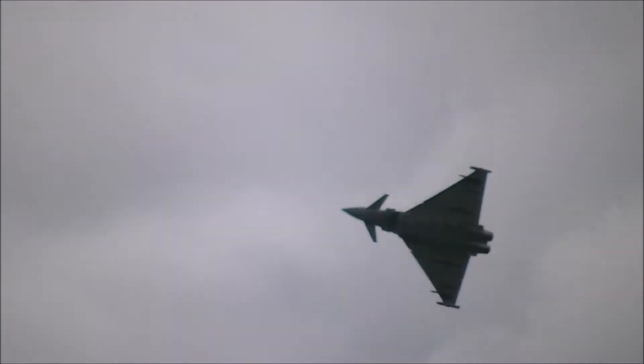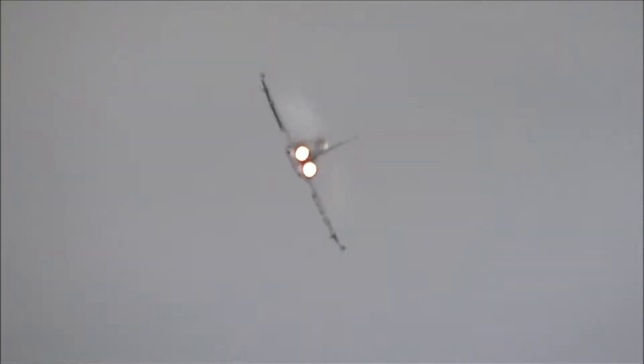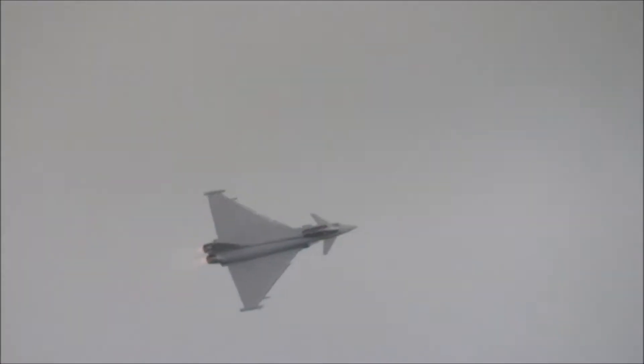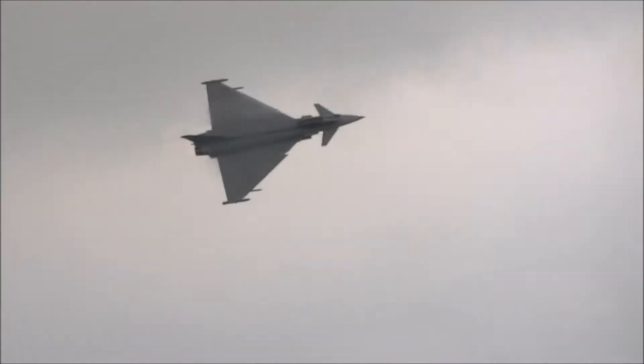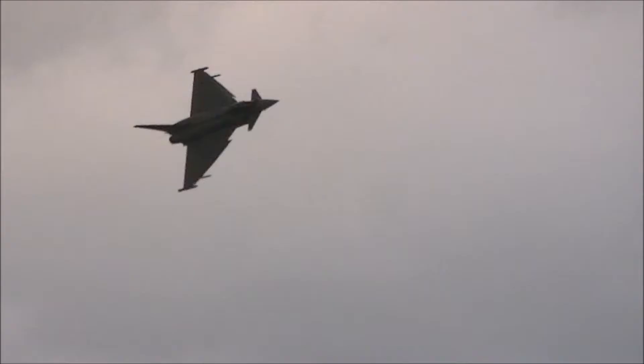First of four Typhoons today. Very interesting to contrast this one, which is in a clean wing configuration, to the later British Aerospace VA Systems aircraft which is representative of a Phase 3 enhancement aircraft with a full weapons load.